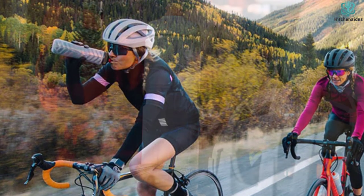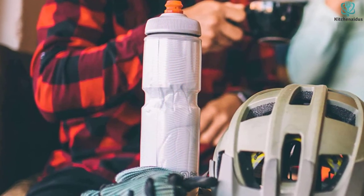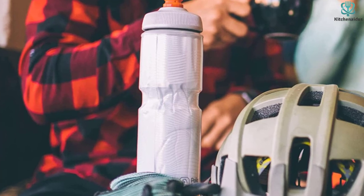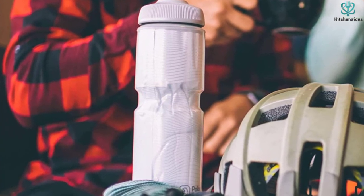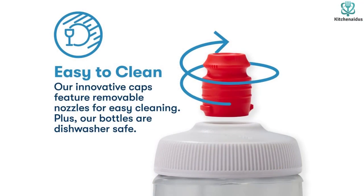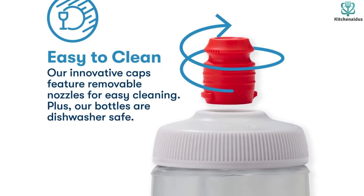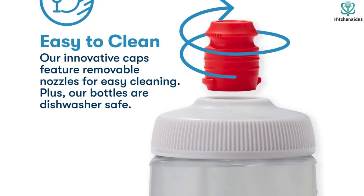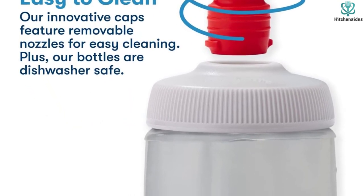This bottle is budget-friendly, dishwasher-safe, made of BPA-free plastic, and available in 20 or 24 ounces. You can also use it for liquids other than water such as a sports drink. However, it's worth noting that it's not a shaker bottle, so if you pair your workouts with a protein powder, this bottle won't do the trick. But if you're just looking to stay hydrated while exercising, this bottle is a great option.